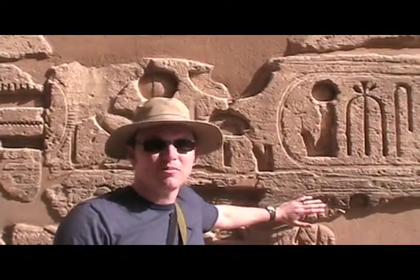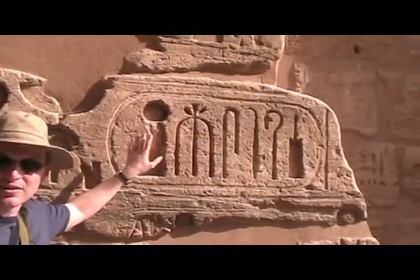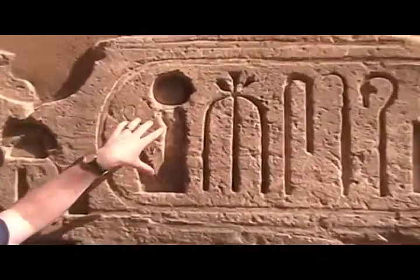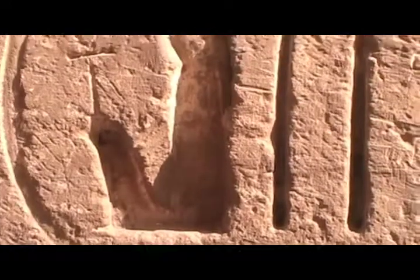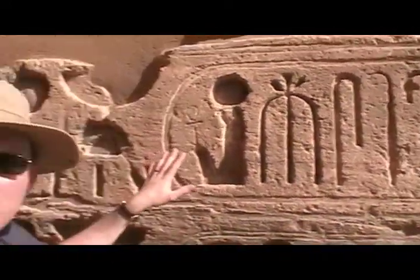This temple is really interesting because Ramesses III had his name and all his titles written in hieroglyphs that are extremely deep. This was to prevent later kings from coming and wiping the slate clean and reusing the temple for themselves.